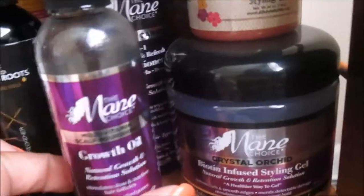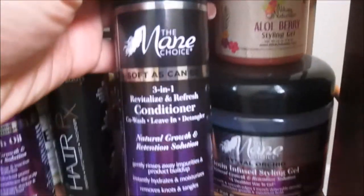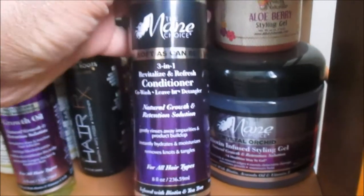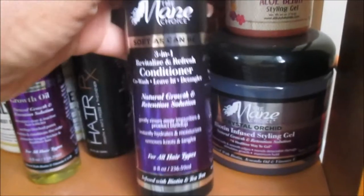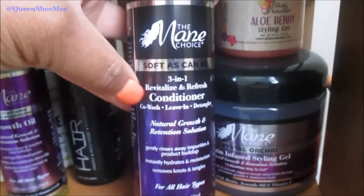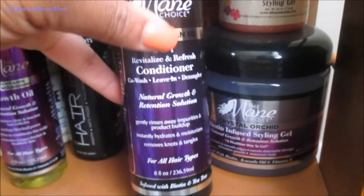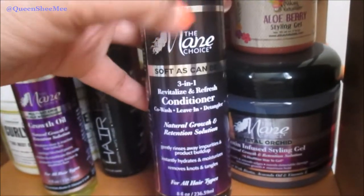Next is the Three-in-One Revitalized and Refreshed Conditioner — we just purchased another one this past weekend because it's really good as a leave-in, co-wash, and detangler. I like the way it makes Alexa's hair feel, especially on type 4 hair. With the co-wash it really does make her hair very soft and hydrating, and it has a lot of slip. I noticed it also helps retain moisture longer for her hair, so if you're type 4 I would try this out.